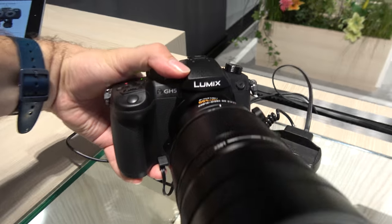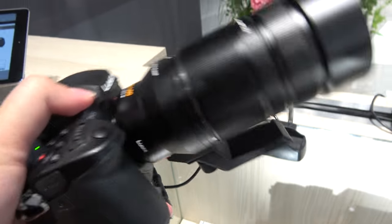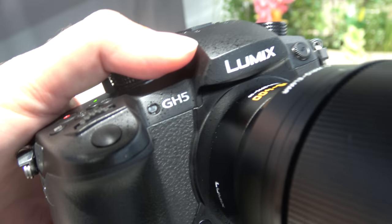So there it is — the GH5 with the new firmware 2.0. Let's pray for an autofocus that totally works. Thanks a lot.